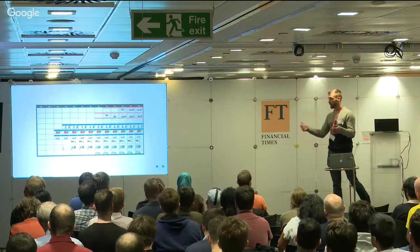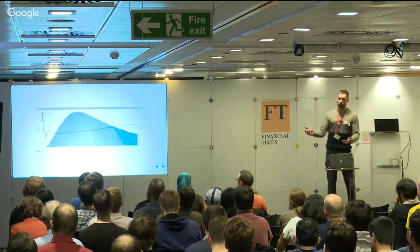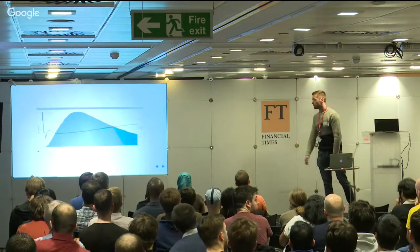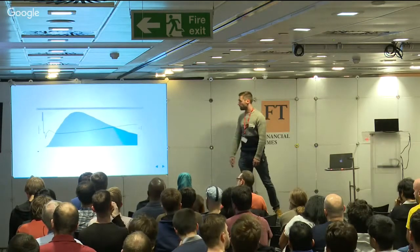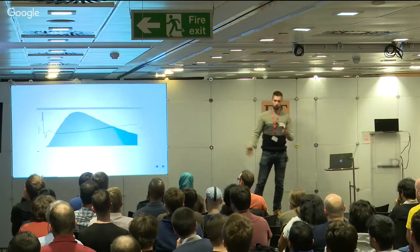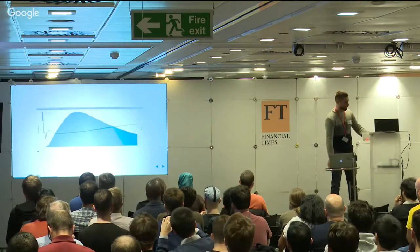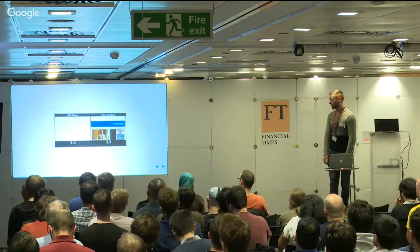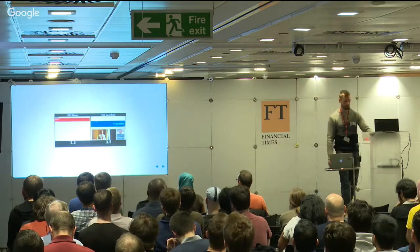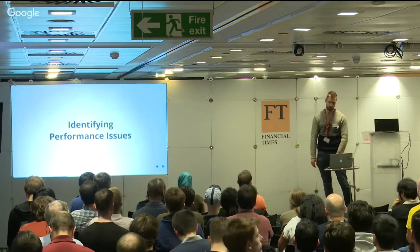The important part was that a bunch of people got together and decided something needed to be done. Obviously the first thing you need to do is go to the business and convince them this is worth investing time in. Images like the one before really help - showing we're behind. This graph shows page load time on one axis and bounce rate as the line - a direct correlation between how fast your website is and how likely people are to leave. We also created little videos to show the business. Eventually, after sending that video around enough, we were given the go-ahead to do this performance audit.